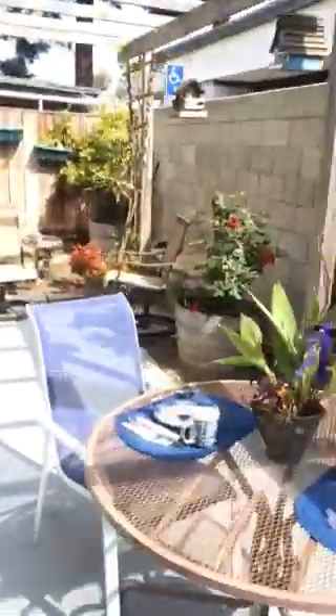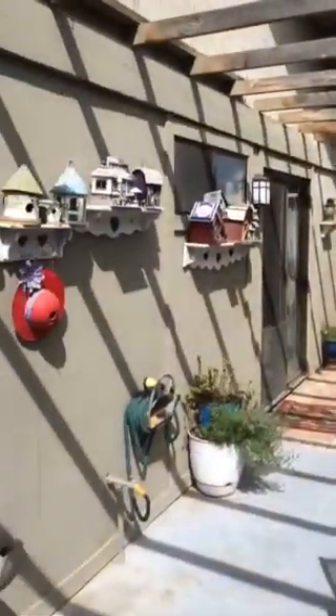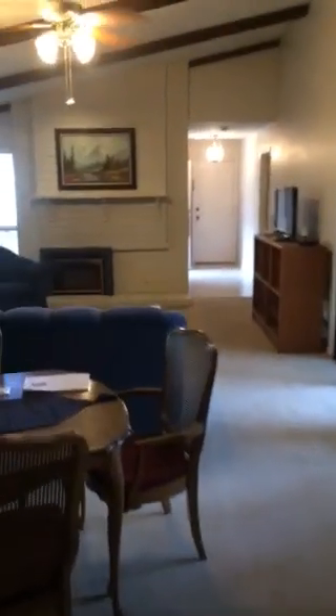Outside we have just a lovely place to enjoy morning breakfast, tea and have a small garden. Just recently reduced — price now is $179,950. Give me a call today, it's a great place to call home.